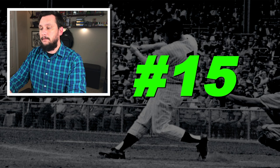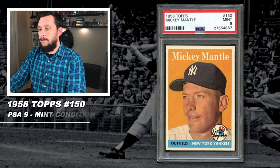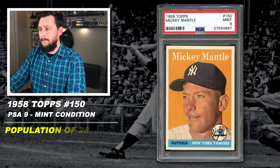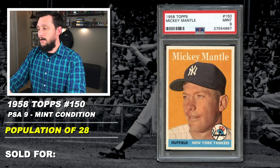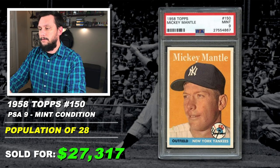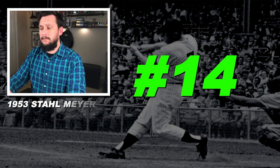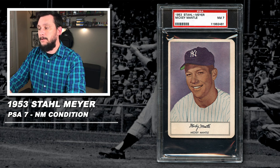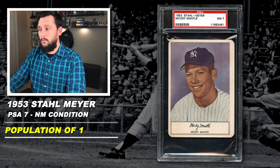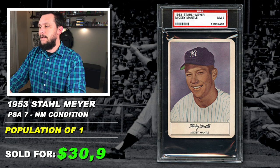Number 15: 1958 Topps, Mickey Mantle, number 150, graded PSA 9, mint condition, population of 28, none graded higher, sold at auction in October of 2019 for $27,317. Number 14: 1953 Stahlmeyer Franks, Mickey Mantle, promotional card, graded PSA 7, near mint condition, population of 1 with just 1 graded higher, sold at auction in October of 2015 for $30,979.